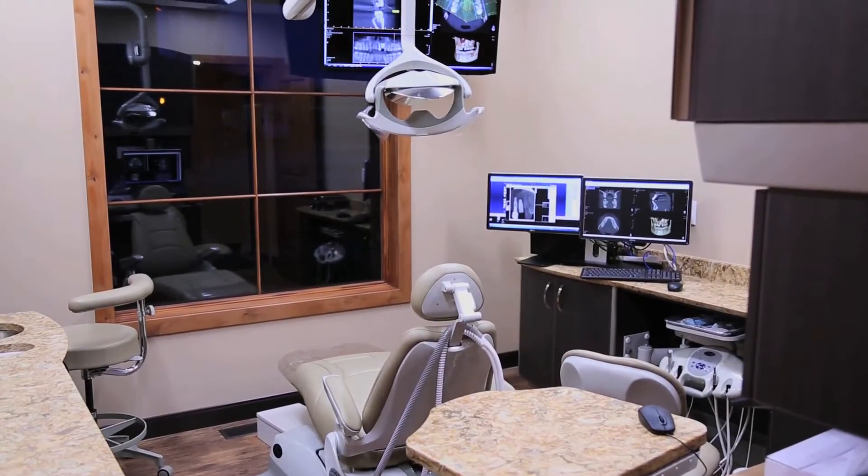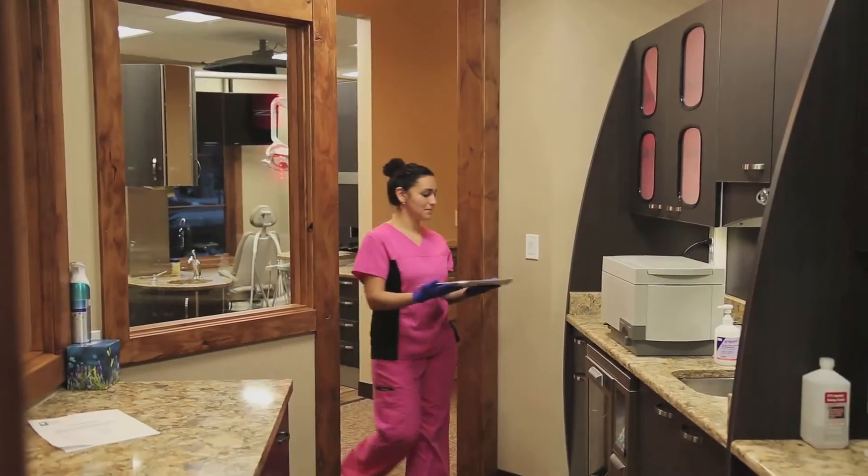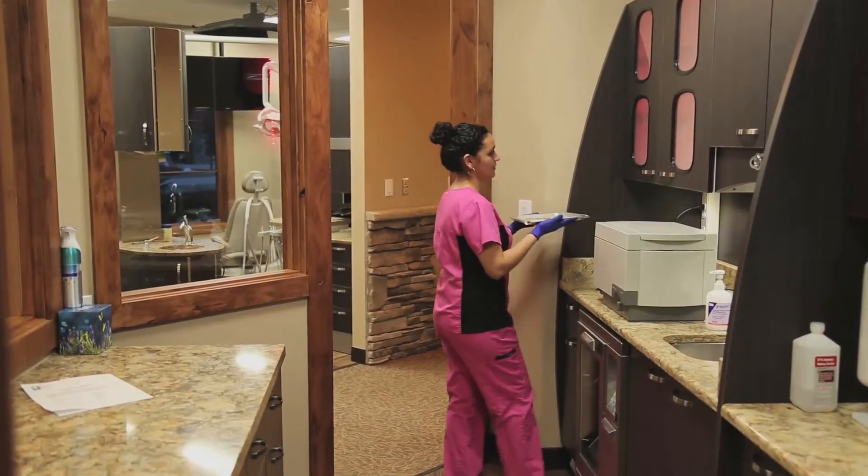There's also a surgical suite with two additional monitors that Dr. Hatch uses during implant surgery.